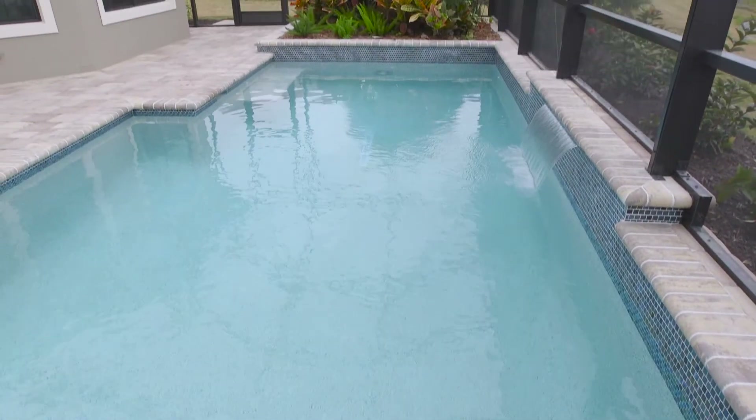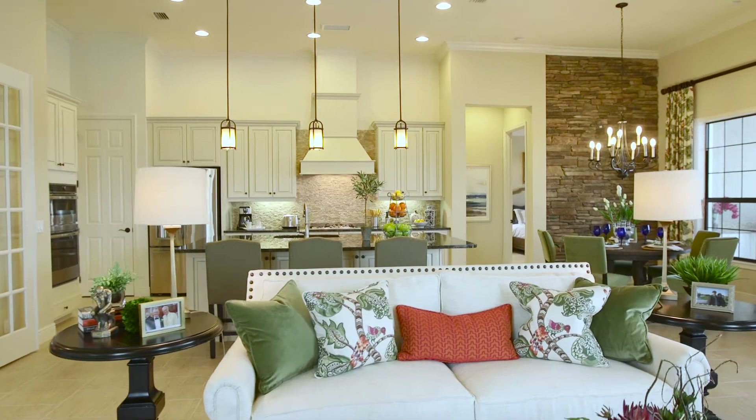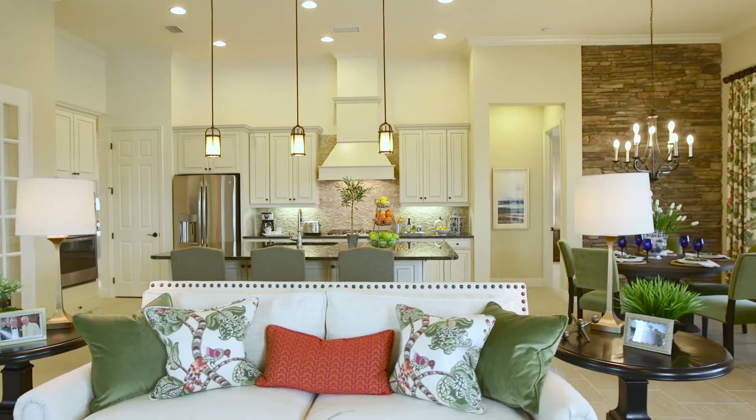We would love for you to come out and see our new Montecito model. Our hours are 10 to 6 Monday through Saturday and 12 to 5 on Sunday.